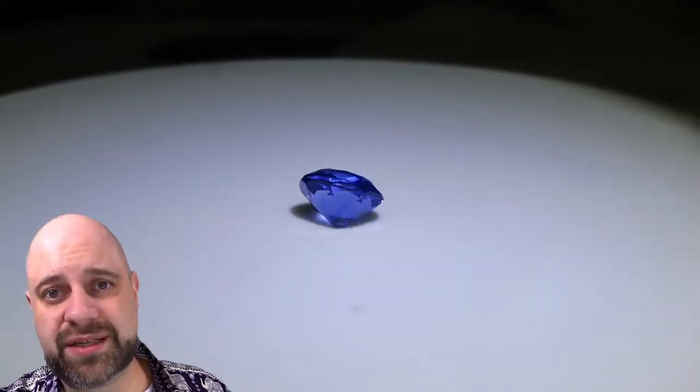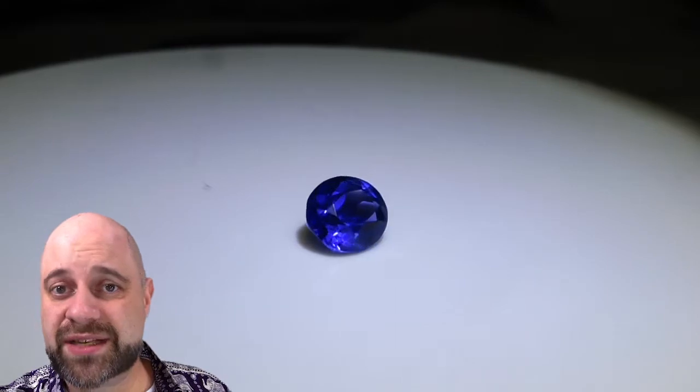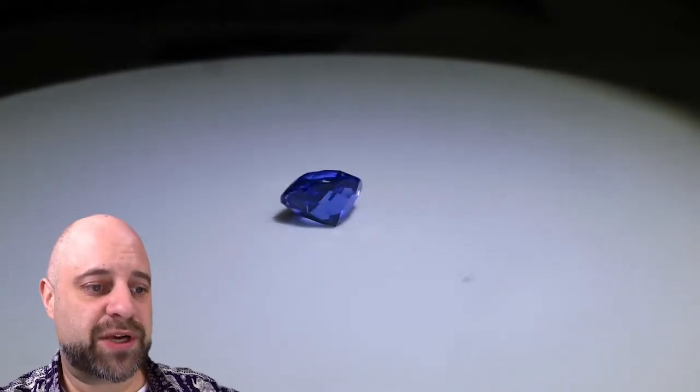You can see it on the turntable here. It's a stunning gem. Wonderful color to it, incredible saturation. It's also an exceptionally clean gem — eye clean, actually near loupe clean at 10 times magnification. It's really a special, special stone.